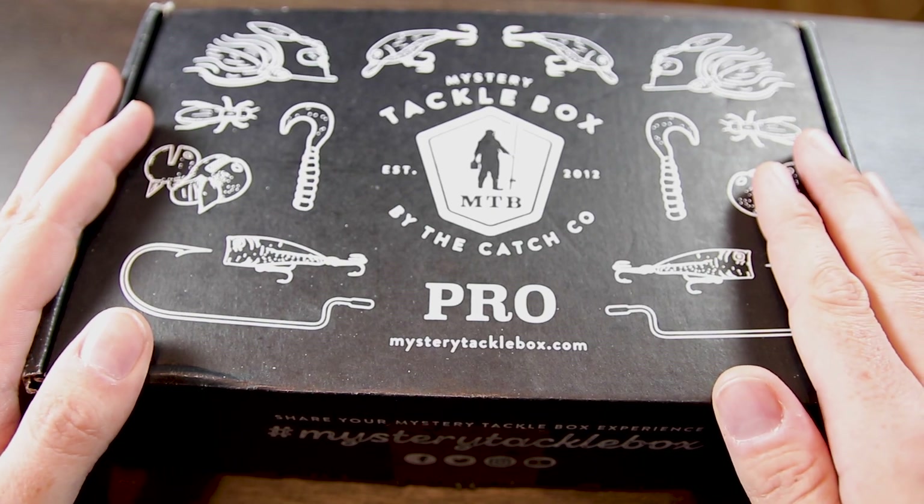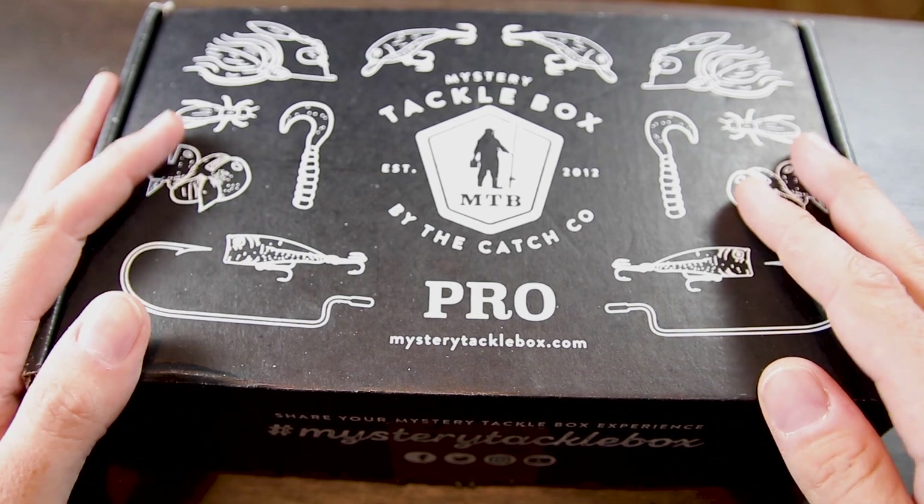What we're looking at here is the Pro Bass Box for the month of August 2020. Let's tear into this thing and see what baits Mystery Tackle Box sent for us this month.